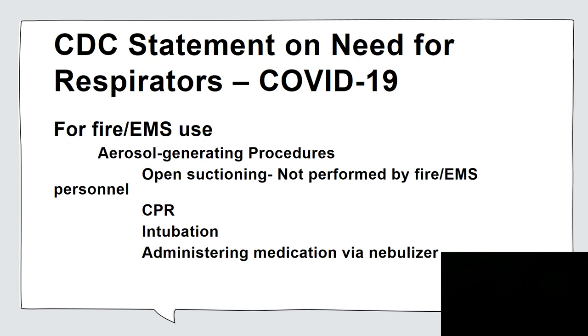The CDC has a statement on respirators specific to COVID-19. For fire EMS use, it states they are only needed if performing aerosol-generating procedures. One of those listed is open suctioning. EMS personnel do not do open suctioning — you maintain a closed filtered system. In the hospital setting, those systems are broken open for instilling medications or taking samples. That is not your world.